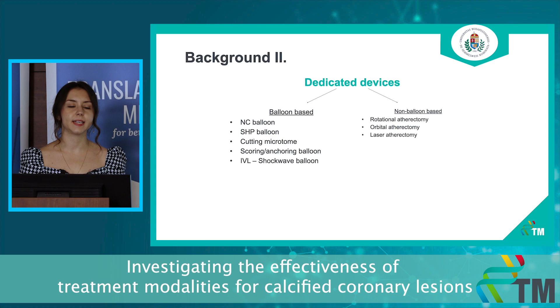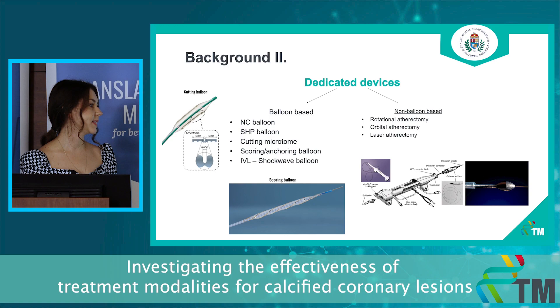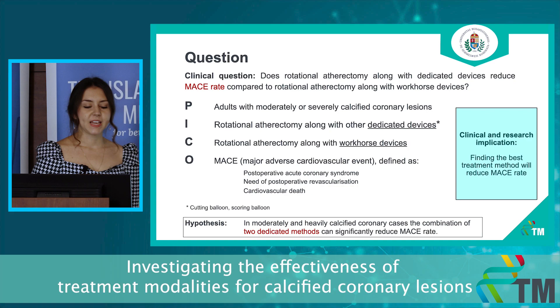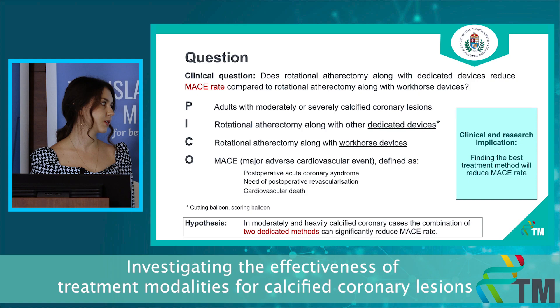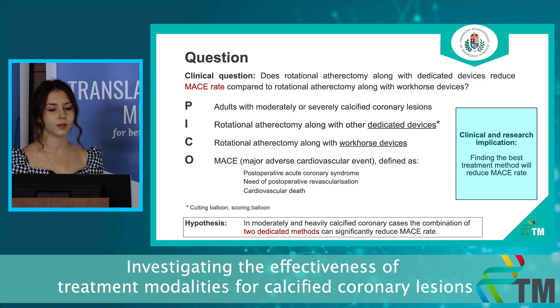On this slide you can see all of the dedicated devices we can use to optimize treatment for these cases. In our study we will include the rotational atherectomy, along with some balloon-based techniques like the cutting and the scoring balloon. We are investigating rotational atherectomy combined with workhorse devices — basically plain balloon techniques — compared to rotational atherectomy combined with dedicated devices like the cutting and scoring balloon.